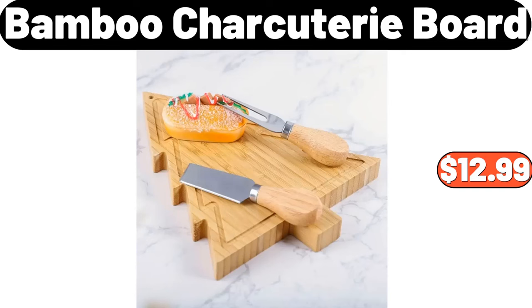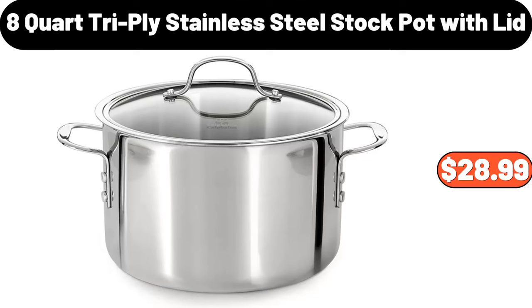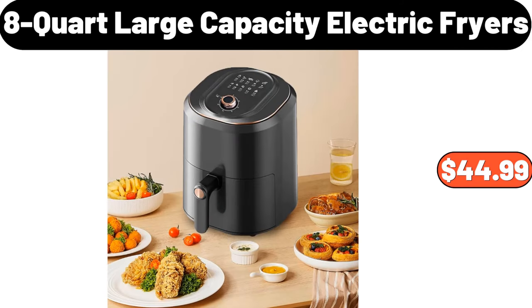Bamboo Charcuterie Board, $12.99. Bread Box for Kitchen Countertop, $21.99. 8-Quart Tri-Ply Stainless Steel Stock Pot with Lid, $28.99. Makeup Mirror with Lights, $24.99. 8-Quart Large Capacity Electric Fryers, $44.99.